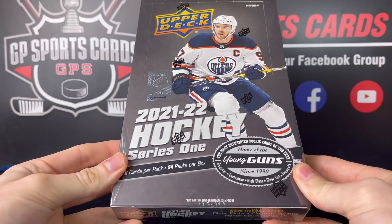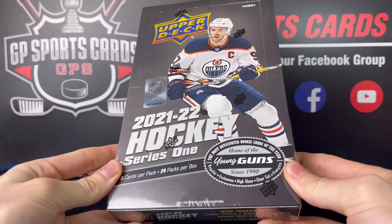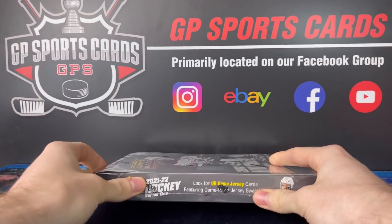We'll be live today at 4 p.m. Eastern all day long. If you are around today, check out the live stream. We'll be live for about 12 hours, breaking Series 1 constantly. So let's get into it — let's see what we got for the new product.